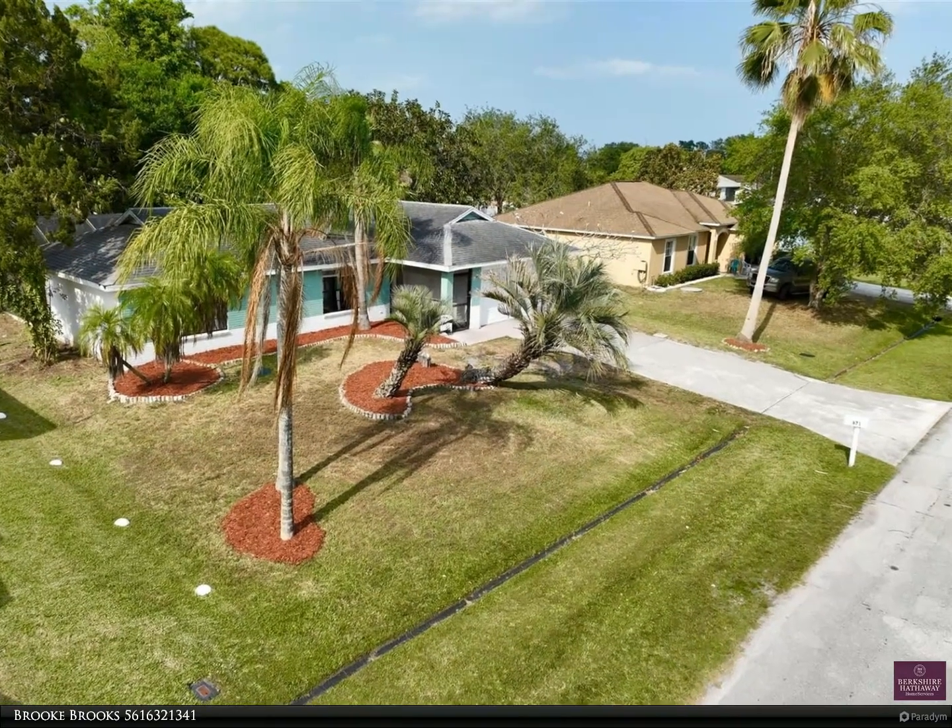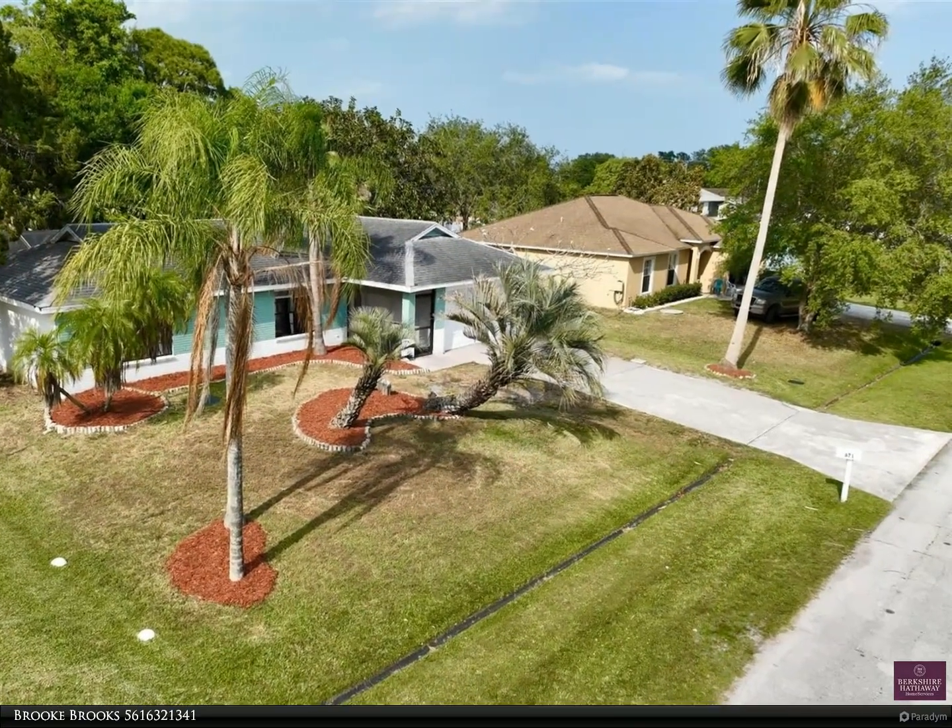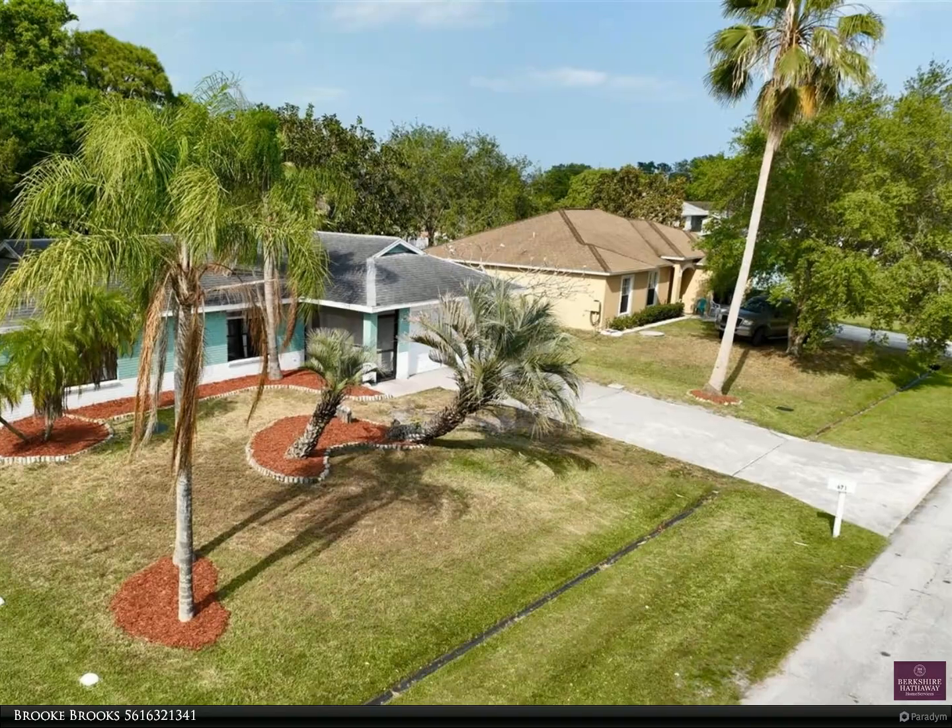This Berkshire Hathaway Home Services Florida Realty property video is presented by Brooke Brooks. Pool Home.